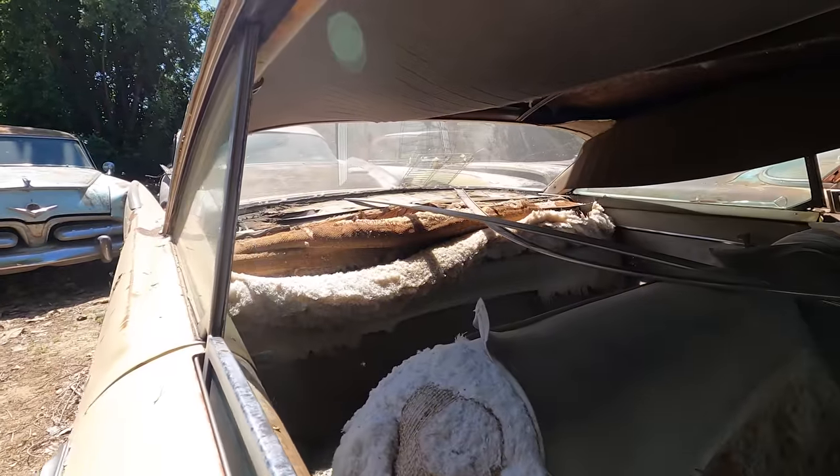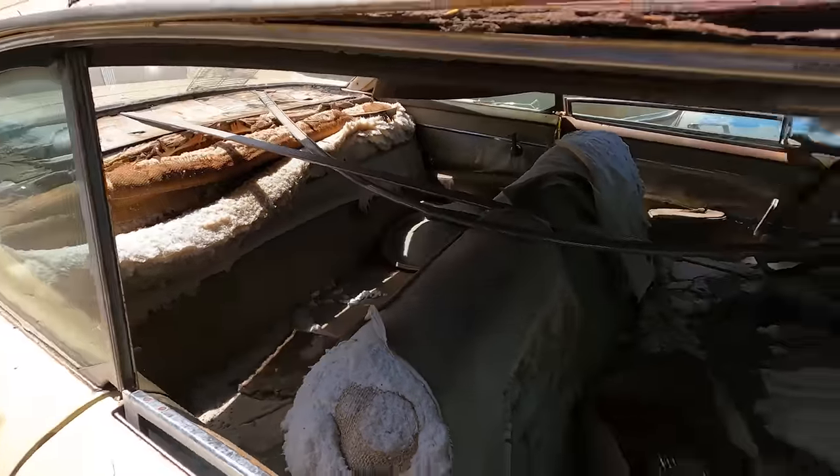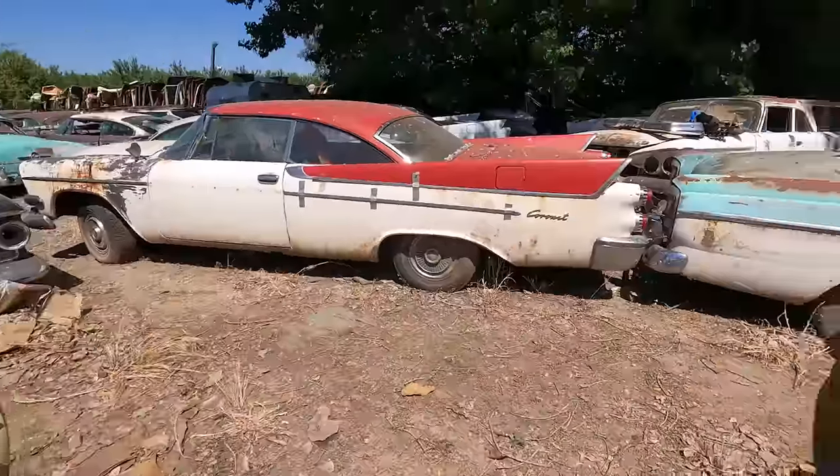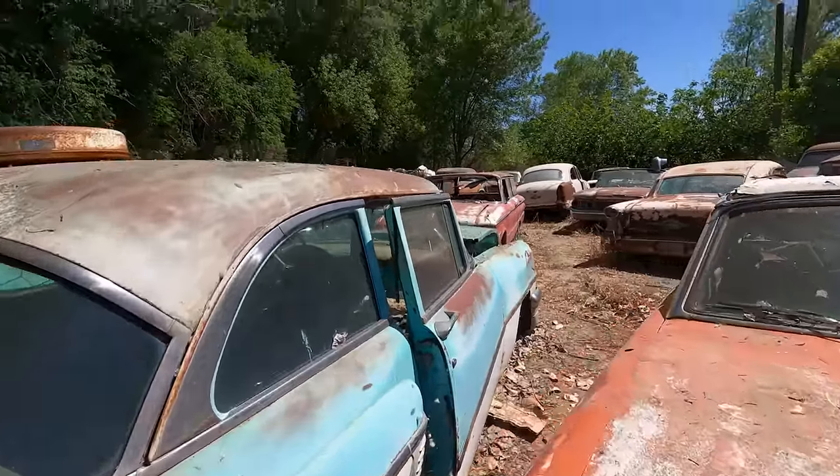The headliner is basically gone. We're just looking — this is why we didn't bring a trailer, because we're just looking. We're going to walk around and check out the gray one.